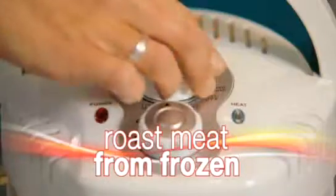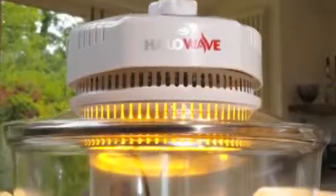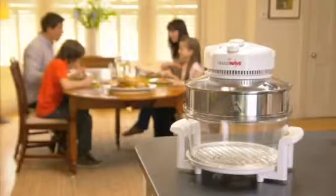Halo Wave's defrost setting allows you to cook or defrost anything from frozen. So when there's nothing to eat in the fridge, don't panic. Halo Wave makes cooking from frozen so easy. Whether it's a quick snack or a family meal, Halo Wave does it all.